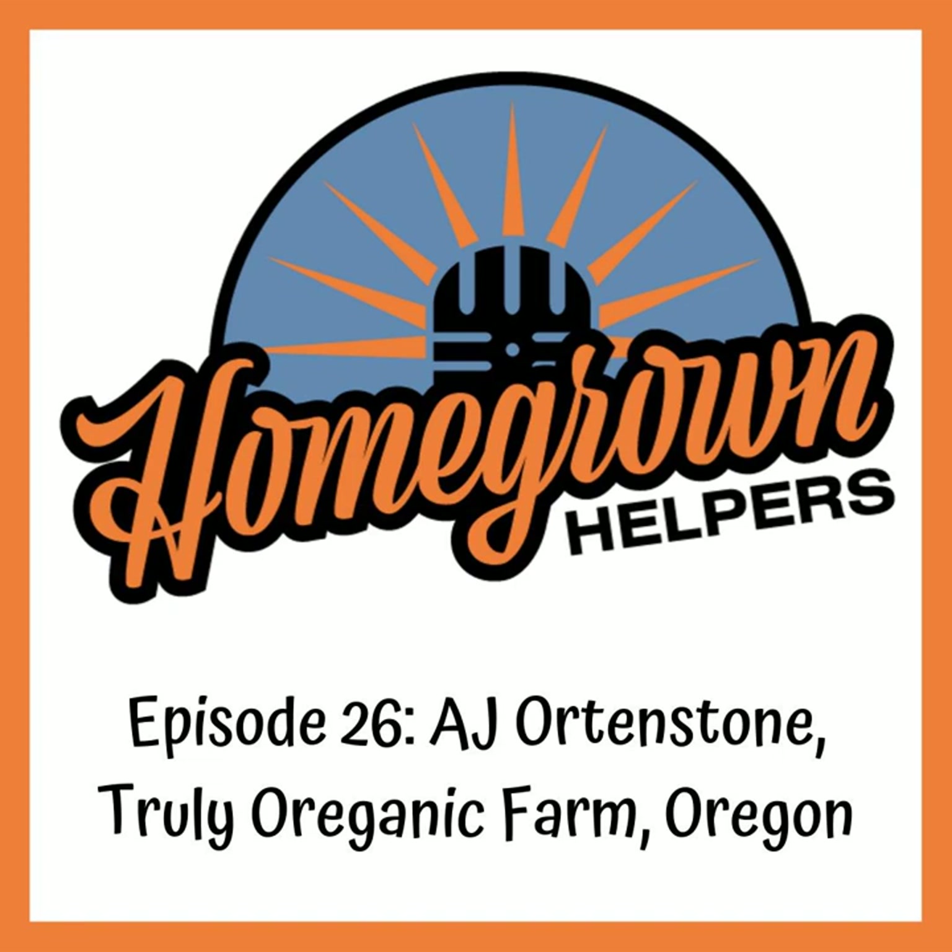Welcome to the show everyone. This week I interview AJ Orton Stone, who is kind of an IPM specialist. He is probably going to do a Growcast interview here very shortly, talking about IPM and the importance of eliminating pests, molds, and mildews from your garden.